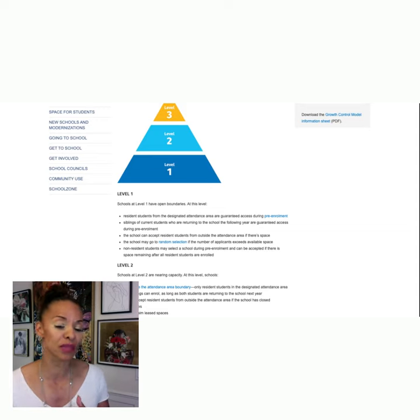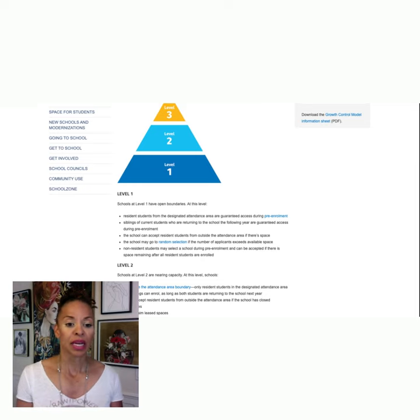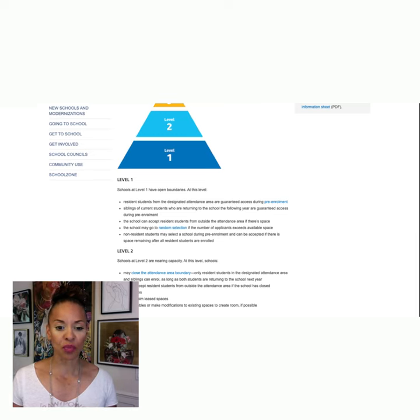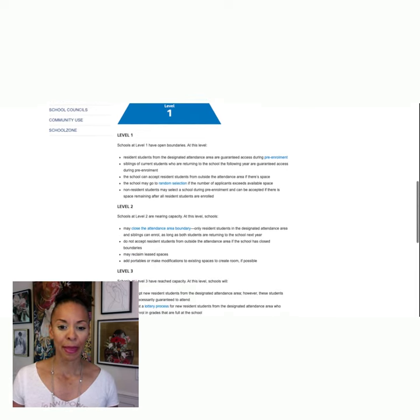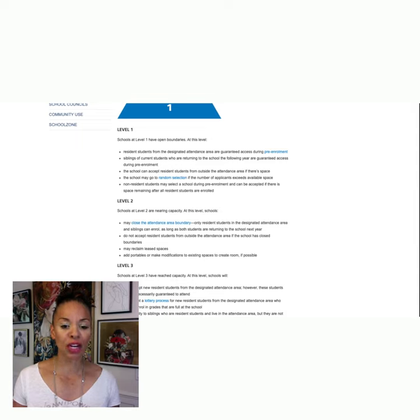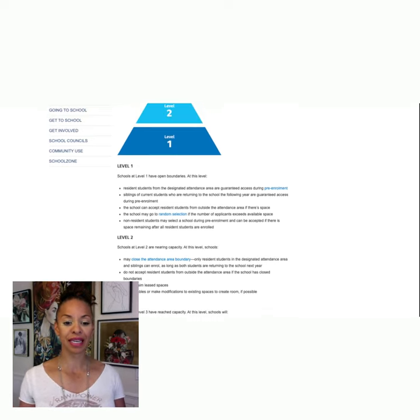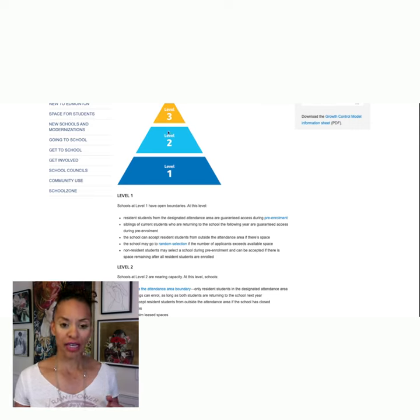For example, my daughter goes to an art school and we don't live downtown — she can go as long as there's room. So if your school is designated level one, there are going to be no problems at all. Level two means they're nearing capacity. What happens is they will close attendance to the area boundary, so only residents in the designated attendance area and their siblings can attend, as long as both students are returning to school. They don't accept students from outside the attendance area. So check and see if the school you're interested in is at level two.